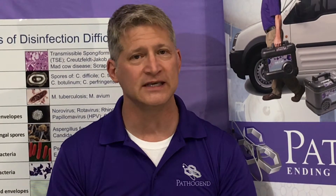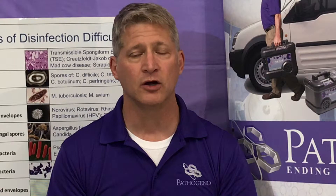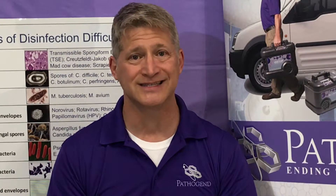EPA approval: UVC does not have any type of EPA registration at this time. Hydrogen peroxide — our particular system — does have EPA approval for both the product and the system together.